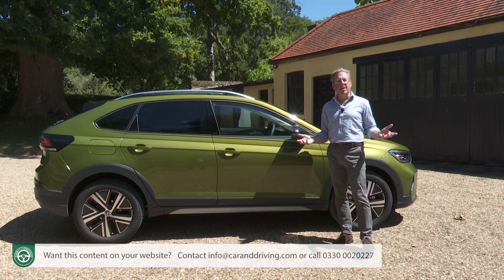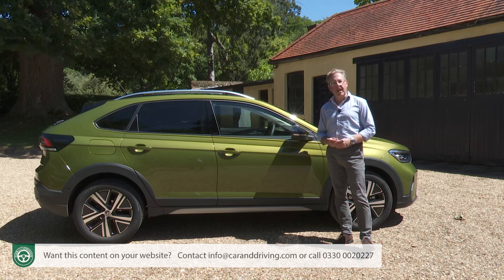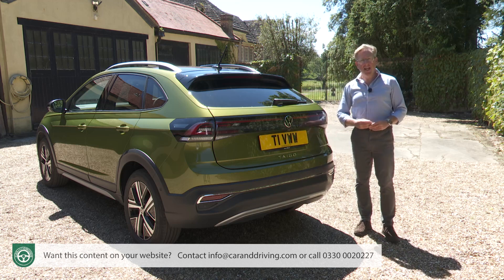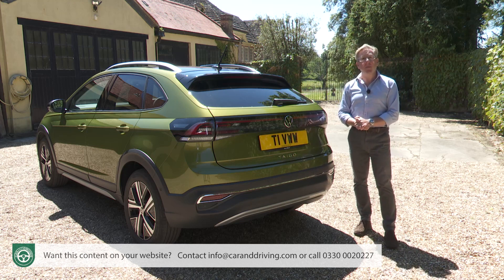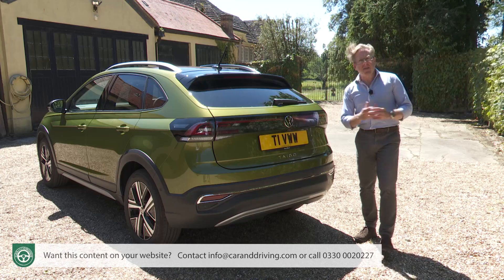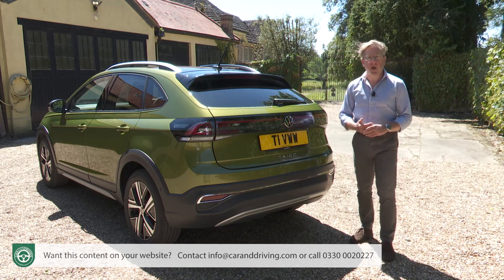If you're looking at finance, at the time of our test a typical Style spec one-litre TSI 110 PS Taygo could be yours for £420 a month on a PCP scheme, based on a £500 contribution from Volkswagen and 5.6% APR, on a 36-month deal with a £4,600 deposit and 10,000 miles a year. As we filmed this, Volkswagen around £24,000 was a typical starting point for Taygo ownership.